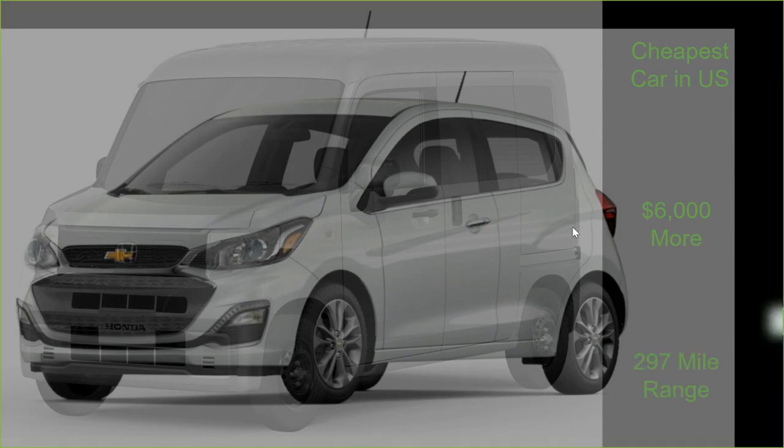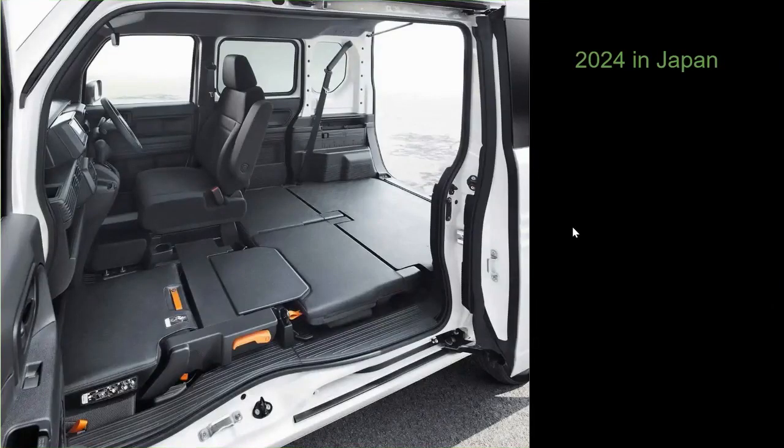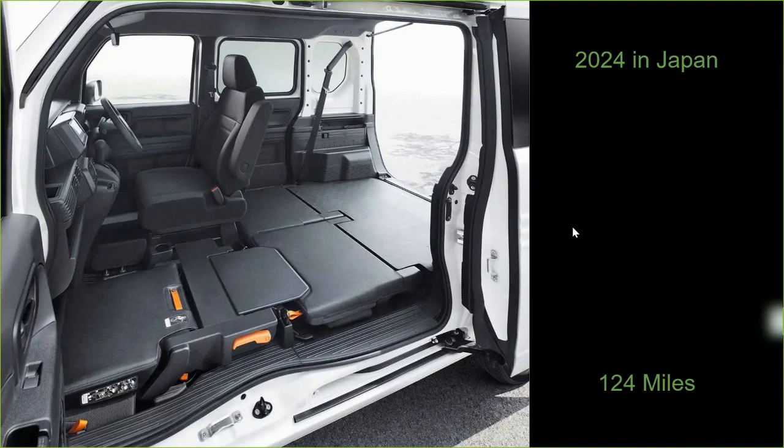The difference being that on a tank of gas, you can get almost 300 miles with the Chevrolet Spark. On the other hand, the N-Van, which is expected to come out in Japan not this coming year but in 2024, is purported to have an electric range of 124 miles. So obviously that's pretty terrible — there's not much space to fit battery packs in here.